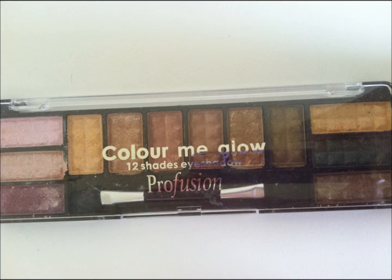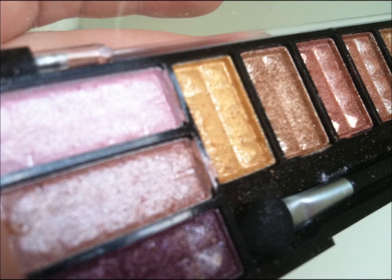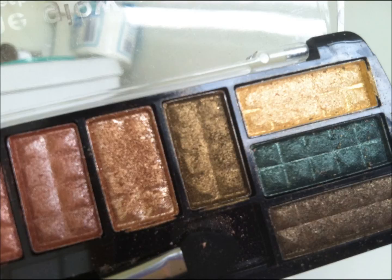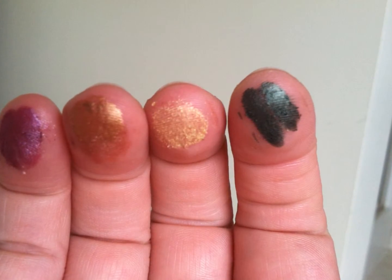Moving away from hair products, my next July favorite is actually an eyeshadow. I got this at my local Walgreens for only $2. It's the Color Me Glow 12 Shades Eyeshadow by Profusion. As you can tell, it offers a pretty wonderful palette with lots of range of colors — purples, pinks, bronze, greens, yellows, and more olive colors. If you're looking for a super pigmented, inexpensive eyeshadow that'll be great for a special day out or going out, and you just want a lot of color to show off, this is definitely your best bet. And it's only $2.